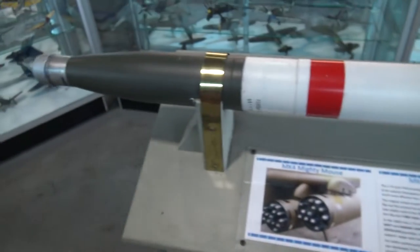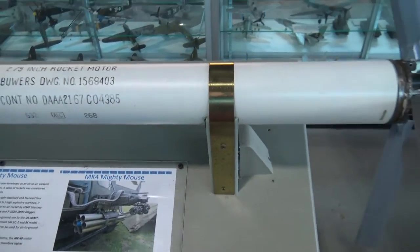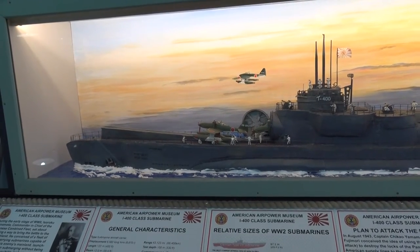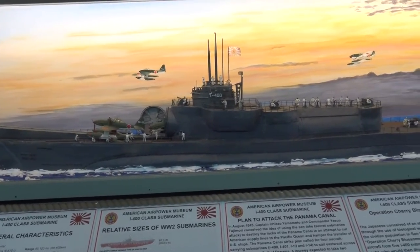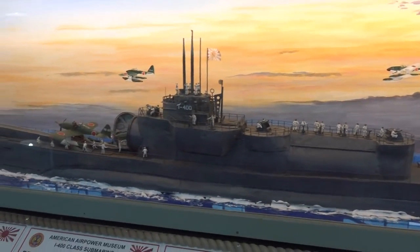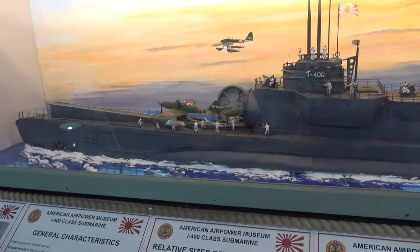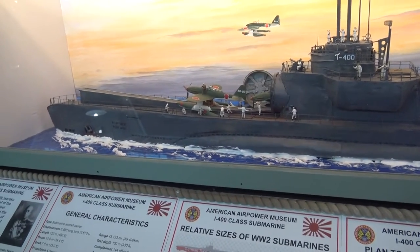Mighty Mouse — here I am to save the day! Mighty Mouse will blow you away. The Mighty Mouse is a folding fin aircraft rocket. We have this awesome model of the I-400 class submarine used during World War II. You can see this would be a Japanese submarine. I've never seen anything like that — a submarine that actually has planes stored in it, so the planes could take off from the submarine.